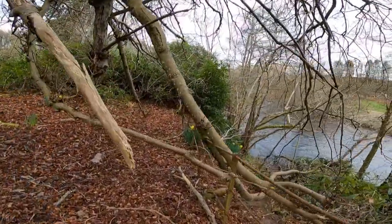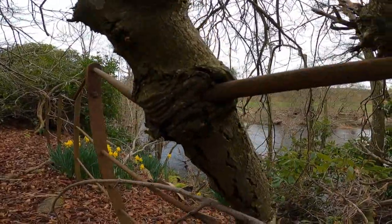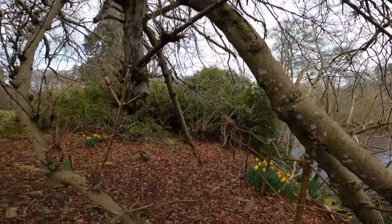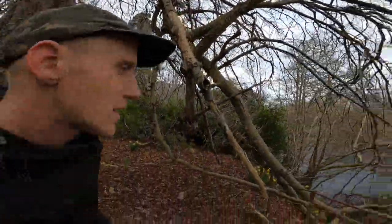Look at the way this tree is growing with the fence going right through it. This is totally mad! This tree's probably quite old as well — looks like quite a rough, gnarled tree.